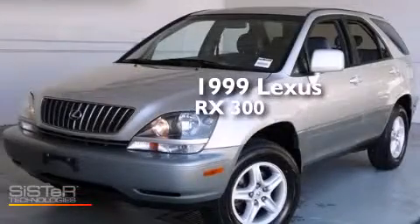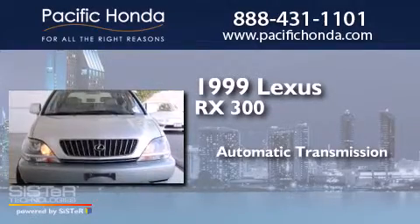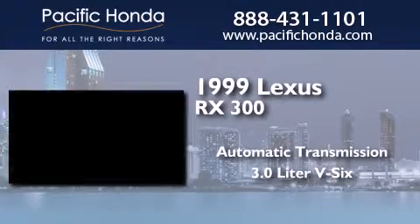This is a 1999 Lexus RX 300. This crossover has an automatic transmission and a 3.0L V6.